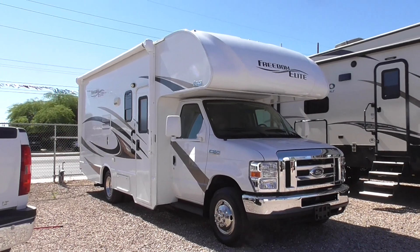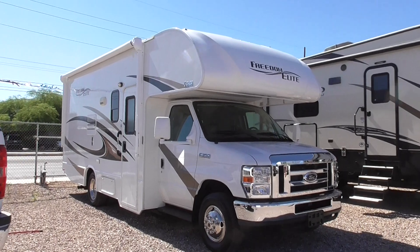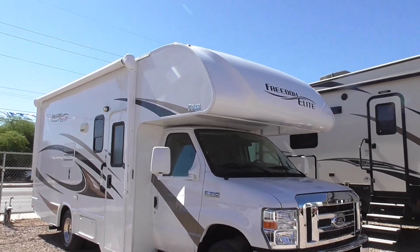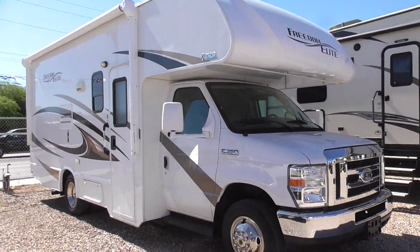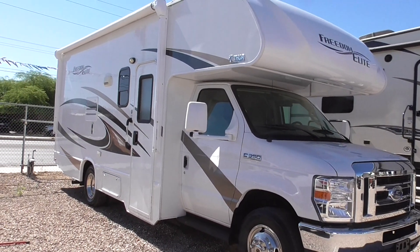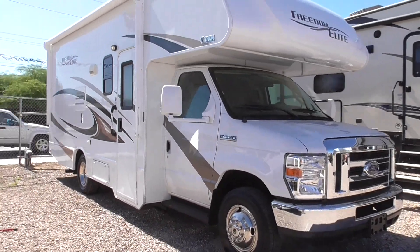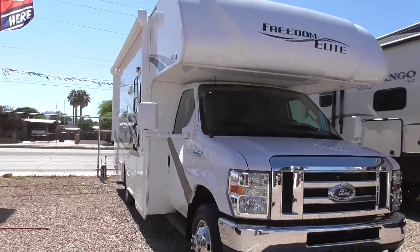Howdy folks, thanks for tuning in. This is a 2017 Freedom Elite Thor Motor Coach, a 22 FE model Class C, with 11,367 miles on it — really low mileage. It's in excellent shape, a really nice short Class C.